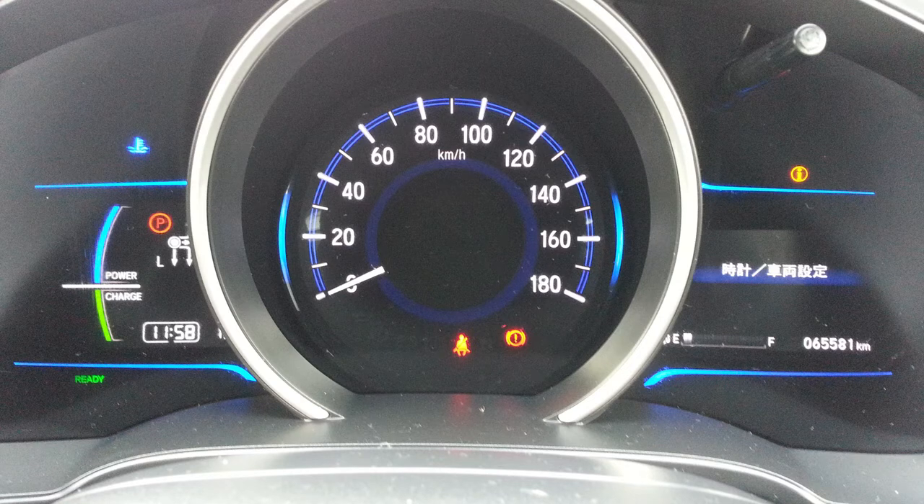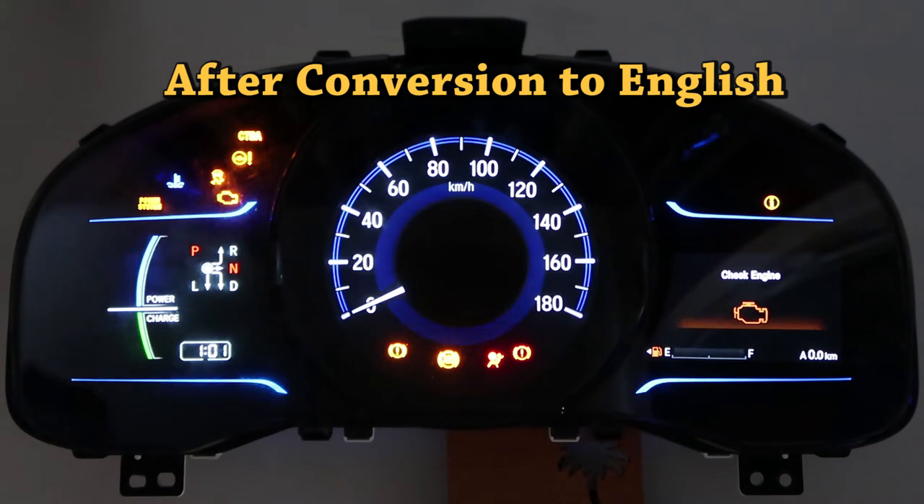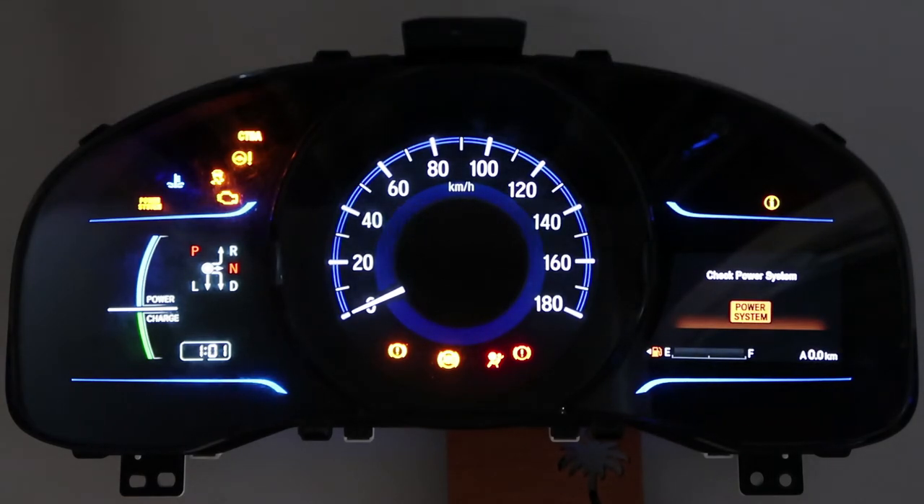All menus and warning messages in its sophisticated Kala instrument cluster were in Japanese, and there was no user-accessible way to change it to English. There are over 250 Japanese words and phrases in settings and various warning messages. We managed to translate all of them.